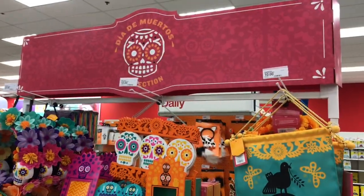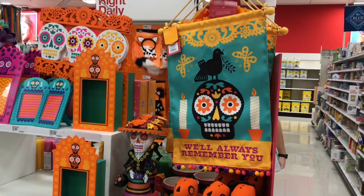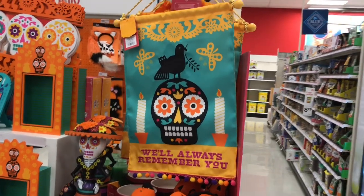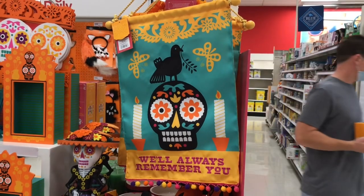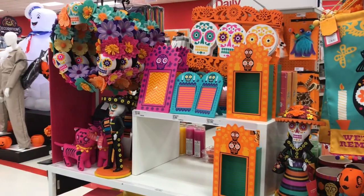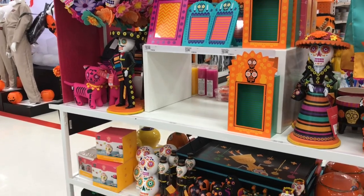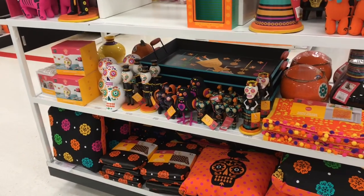So it's the Día de los Muertos collection and I think everything is priced reasonably. Look at this right here — this is $10, you can hang this up in your home or on a door. It says 'We'll Always Remember You,' and that's what Day of the Dead is all about — remembering our loved ones, our ancestors who have passed on before us.